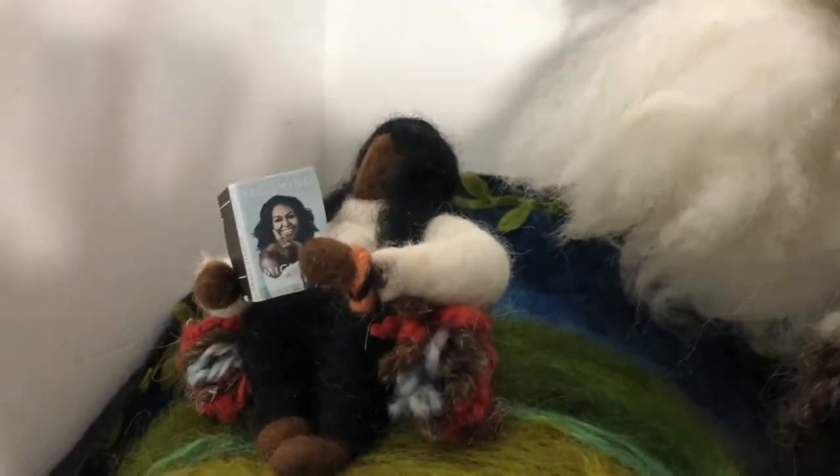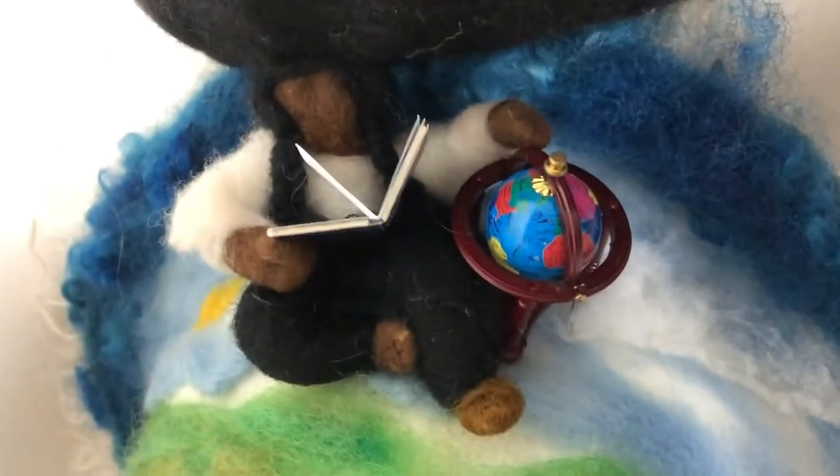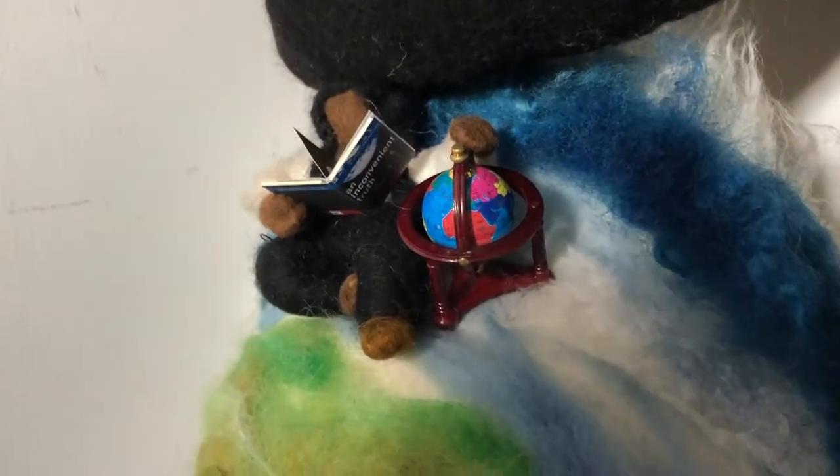Here is a person who is reading Michelle Obama's book, 'Becoming.' And here is a person who is reading 'An Inconvenient Truth' about climate change. So you can see that all of these masks have library books.